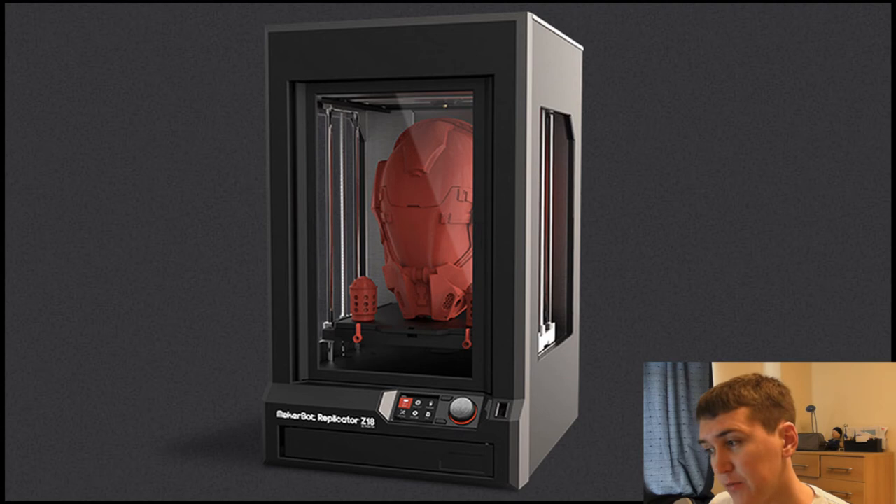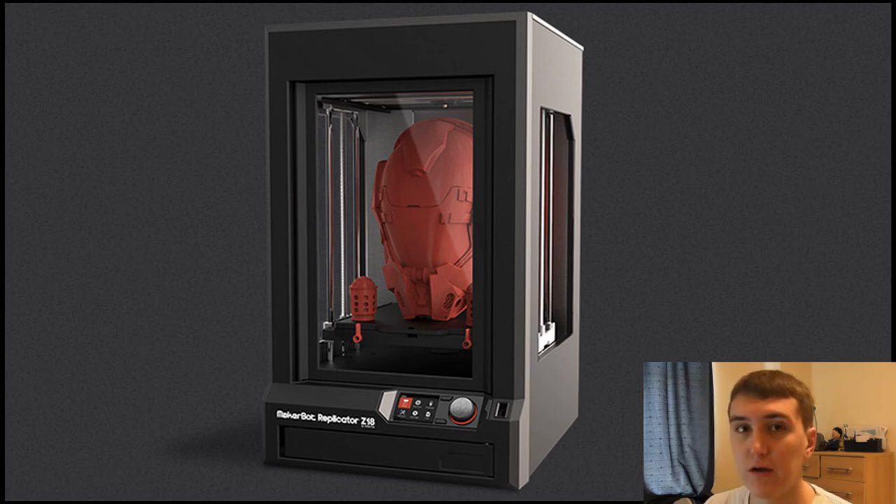3D printing has made a scene at CES with the MakerBot Z18 industrial 3D printer. More and more, 3D printing is becoming consumer-level rather than professional. It's going to be really exciting when someone on one side of the world can create a design and literally send the blueprint to a compatible printer on the other side of the world, printing it out instead of shipping it — just imagine the creative possibilities.